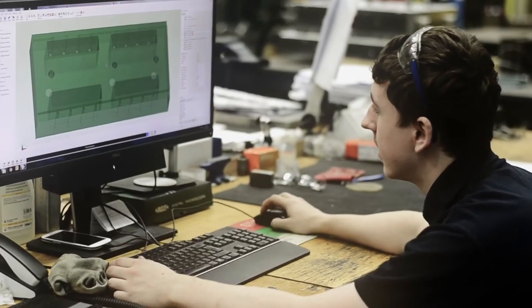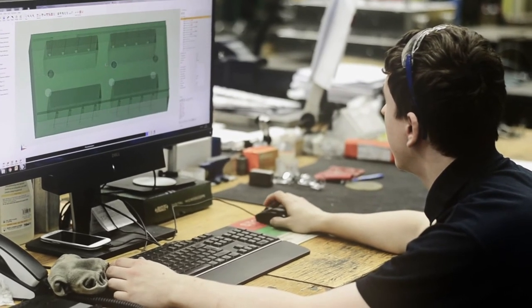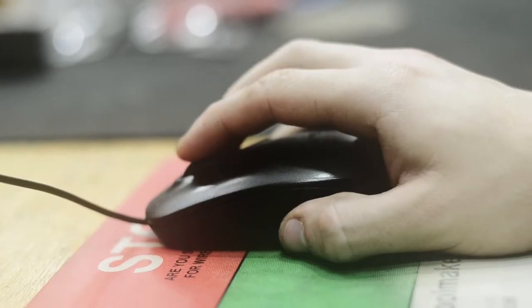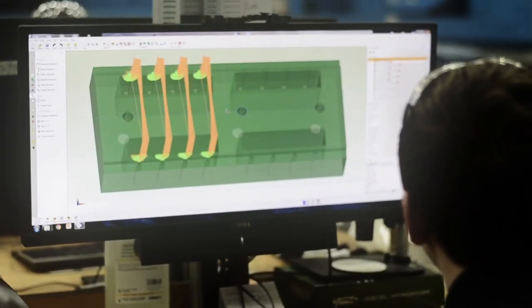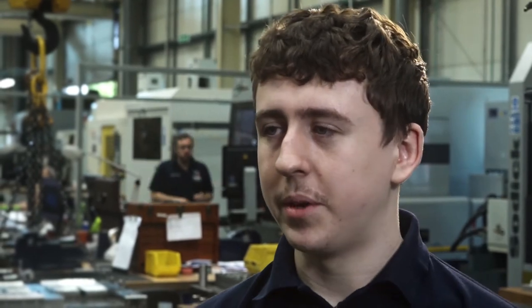I had an interest in technology and how stuff works anyway, but I didn't realise it would be this technical and high tech. You've got to have an interest in engineering and technology if you want to be an engineer — it all revolves around new technology. You've got to be on the ball and you've always got to be concentrating.